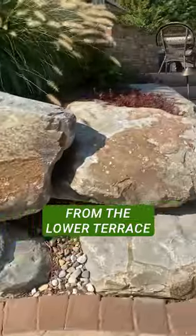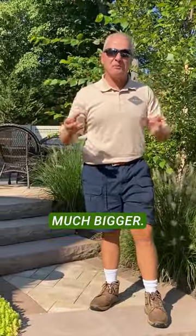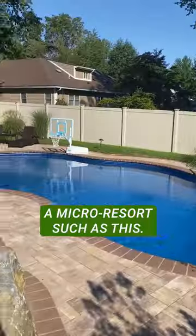This creates a nice, easy stairway from the lower terrace to the upper terrace. By creating different elevations, it makes the space appear much bigger. You have to have the whole ensemble of the whole backyard to create a micro-resort such as this.